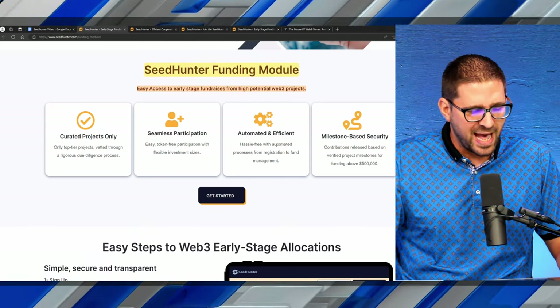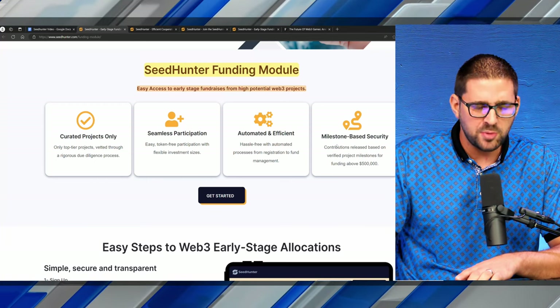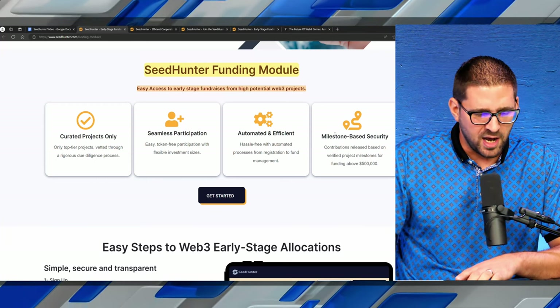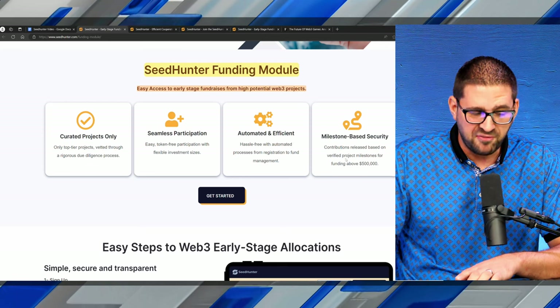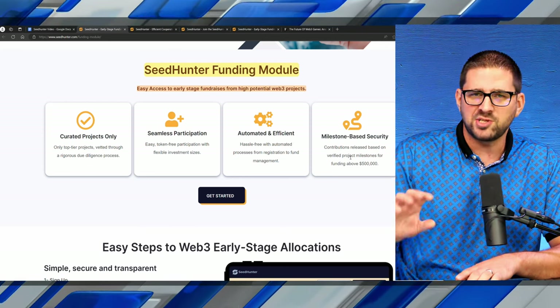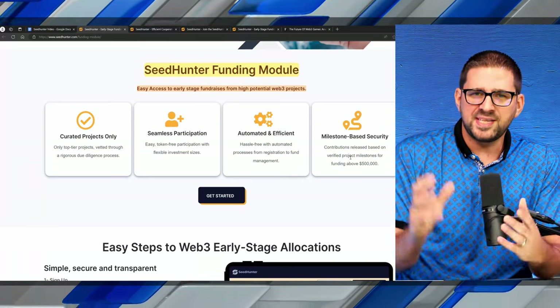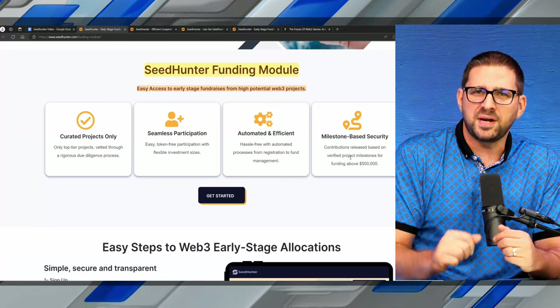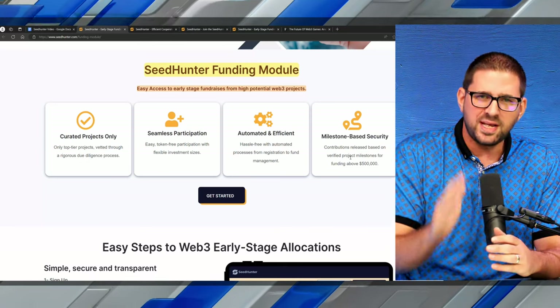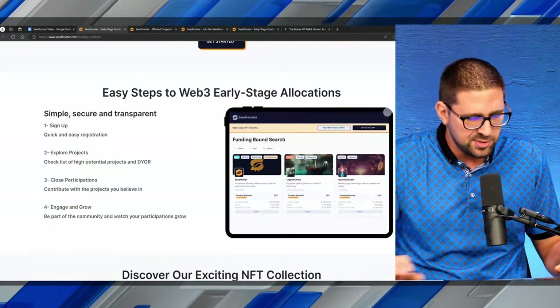Automated and efficient — hassle-free with automated processes from registration to fund management — and milestone-based security. Contributions are released based on verified project milestones for funding above $500,000. This is where the GoFundMe analogy comes into play. The money is sitting there, and the team that is looking to raise only gets it once they hit the milestones they said they were going to hit, protecting the end user.